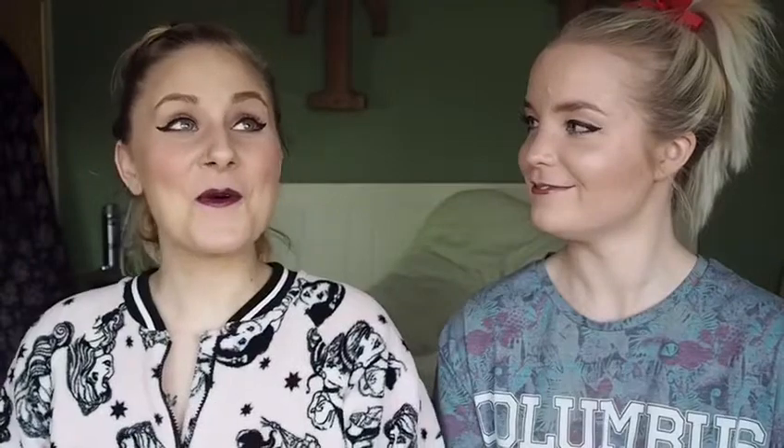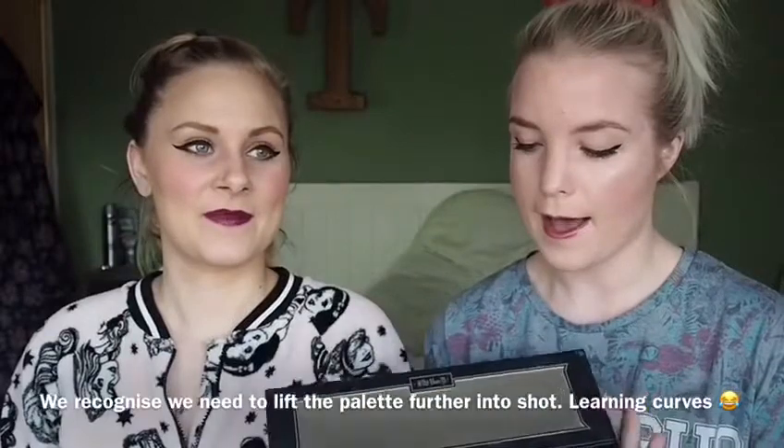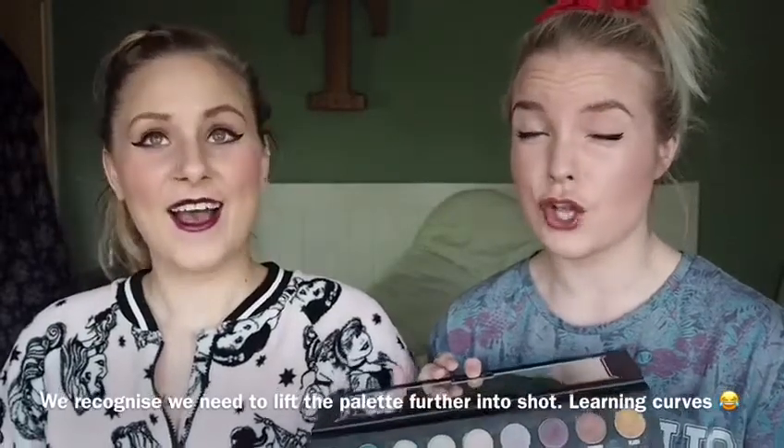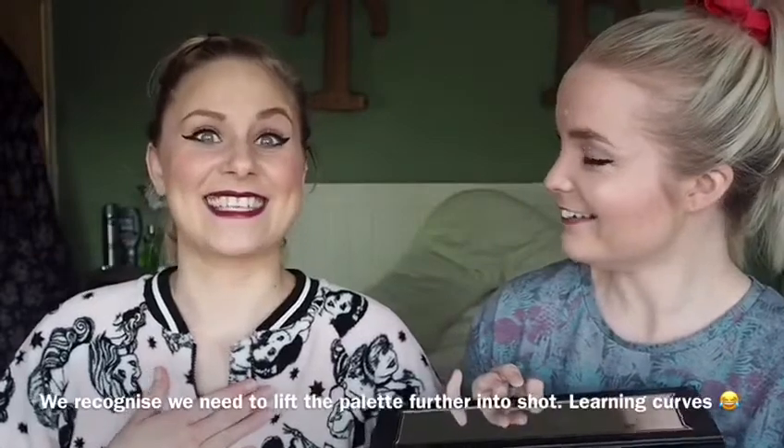I give this three out of five. I was going to say three as well — I've had that in my head the whole time! I don't think it's worth five and I don't think it's worth 50 pounds. This was very disappointing for me — I'm sad about it. The metals are lovely and amazing, I think they're really good, but the mattes are so hard to blend.